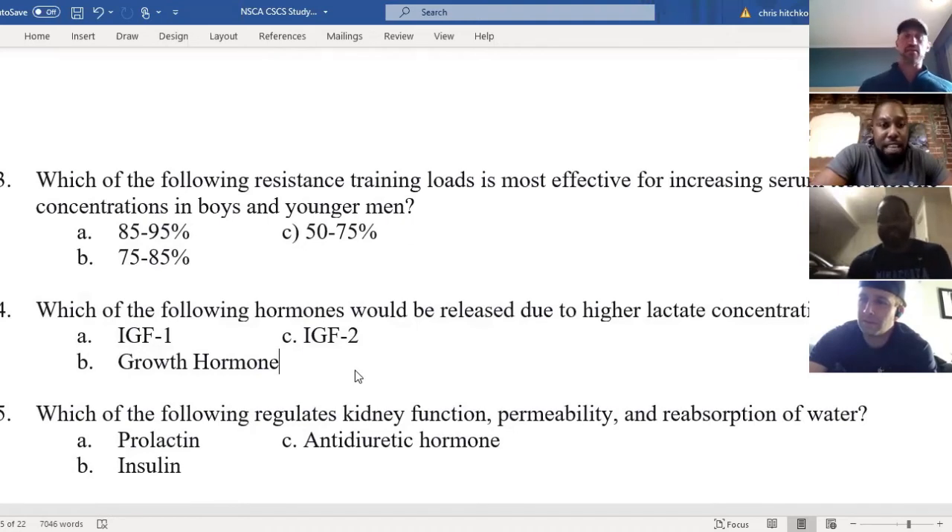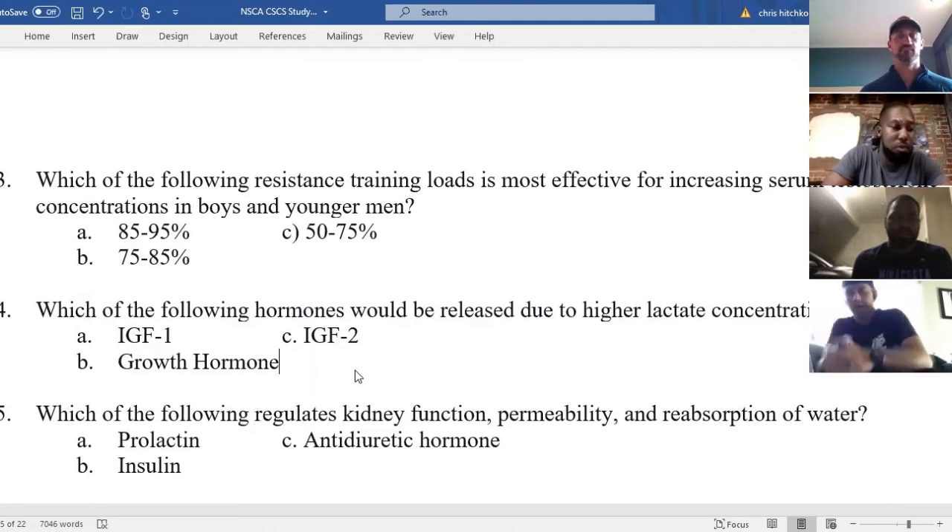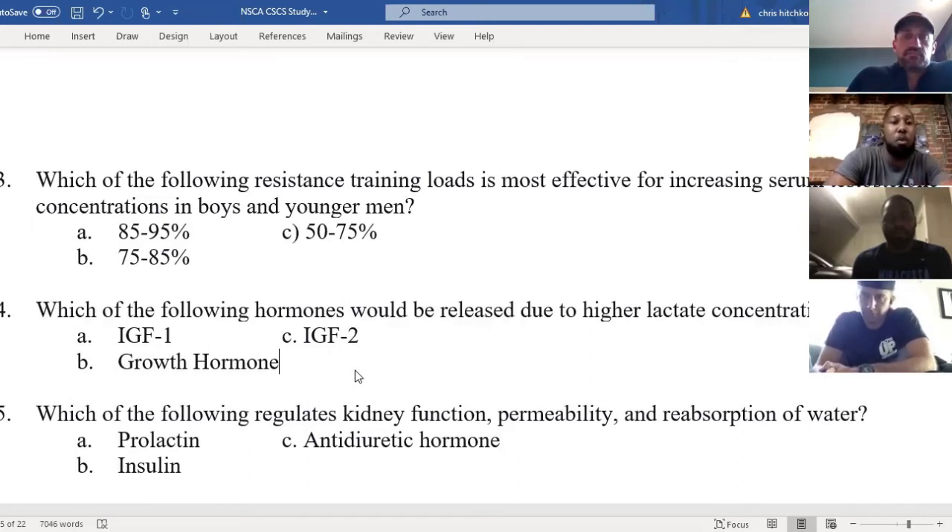Do you know what IGF-1 and 2 are? Those are insulin-like growth factors — insulin-based hormones. Lactate is more of a response to something muscular. Think of the stress of exercise — when you're going through exercise, we increase lactate concentration. As we talked about last week in bioenergetics, lactate is produced after our anaerobic processes are burned. So growth hormone is increased post-workout as a positive response to exercise. That lactate concentration happens after we do anaerobic work like weightlifting.